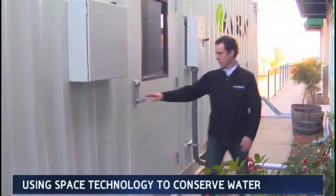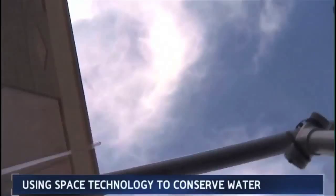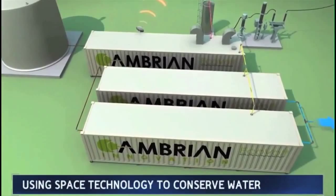Matt Silver is a NASA researcher and a former aspiring astronaut. He's taken the closed-loop system designed for space and adapted it to work back here on Earth. His team at Cambrian Innovation uploaded their project to Planet Forward.